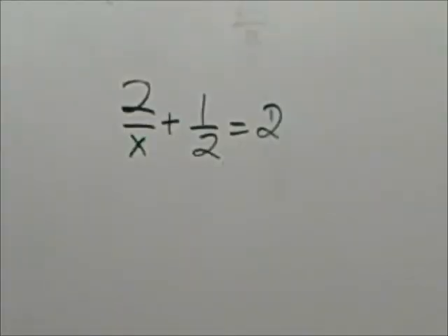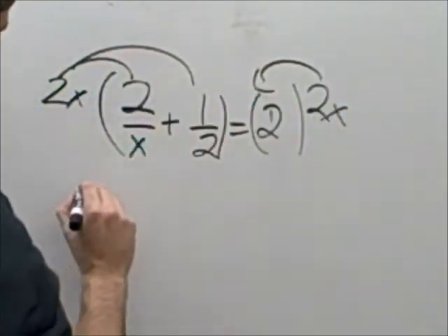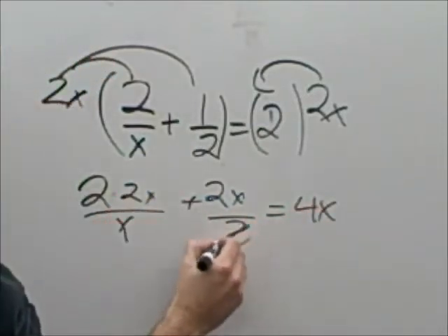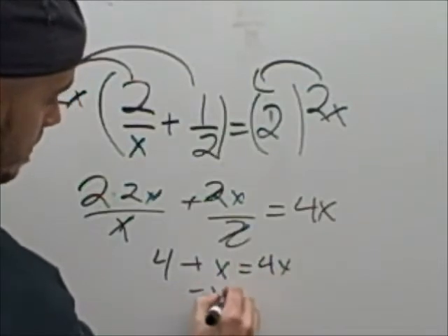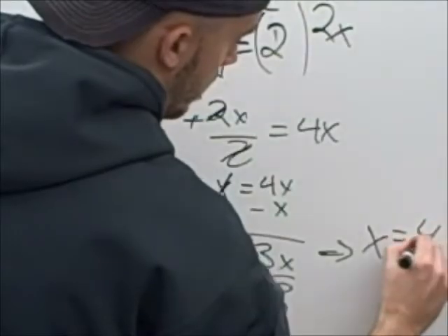Hmm. How do you explain this? It's just homework. Oh, really? Let's take a look at that homework. You want to solve this problem? What you want to do is multiply the least common multiple of the denominators, which is 2x. Then distribute. Then cancel. Simplify. Subtract. Subtract. Solve. That's it.